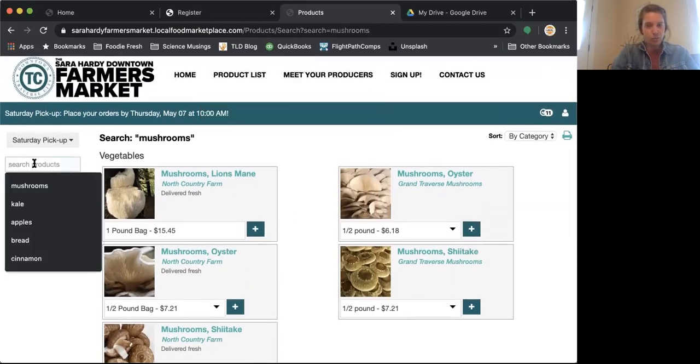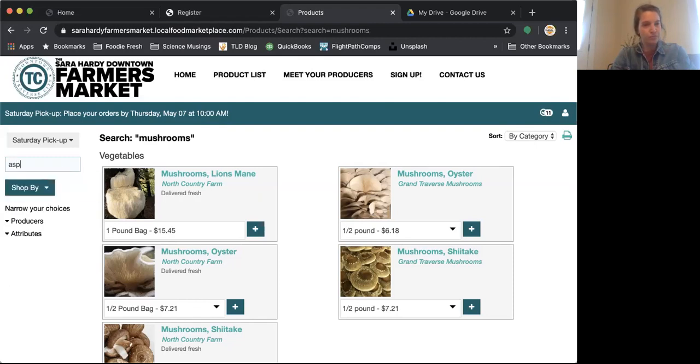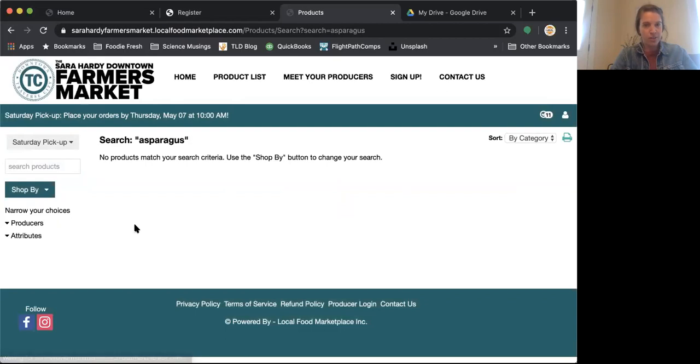If a product has a drop-down, there are multiple options — I could choose by the half pound or by the pound. I want to add a half pound of oyster mushrooms. It's that simple to add to your cart. Earlier this weekend, Saturday at noon is when the order period kicks off. Up until midday yesterday, there was about 100 pounds of asparagus on the site — the first of our local Michigan asparagus. Unfortunately if you search it now you won't find anything, but if you'd been on at noon Saturday you could have purchased it.